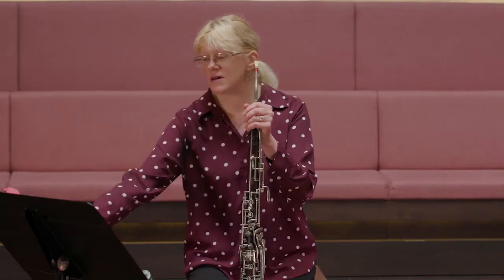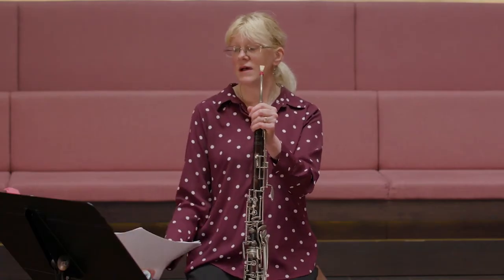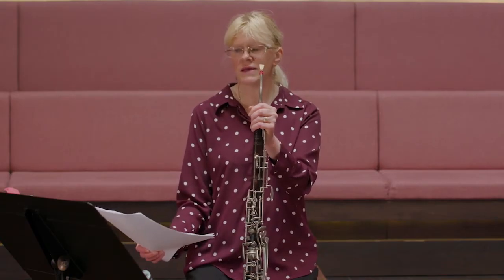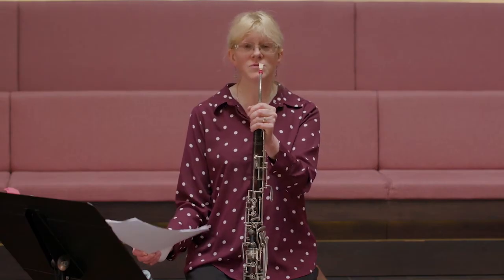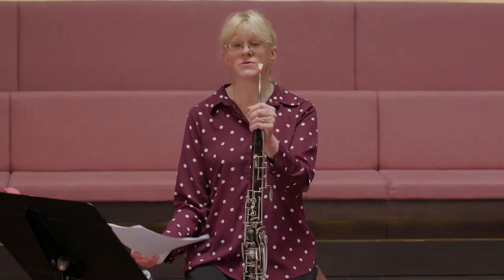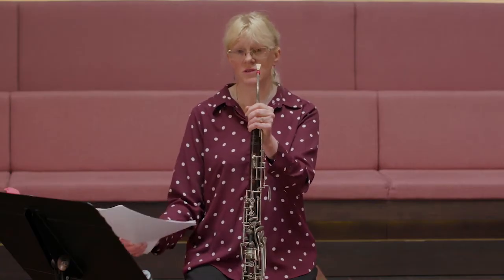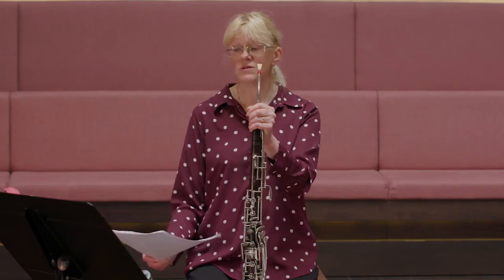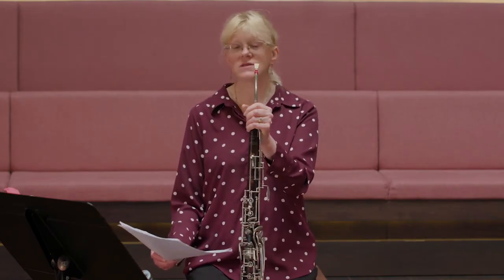I came across a piece for Heckelphone and organ by August Keissner. It's called Im Waldesdom and I believe it was probably commissioned by Heckel. There's a vast array of music that was commissioned by Heckel, and I think this is one such piece. I'm just going to play the beginning of Im Waldesdom by August Keissner.